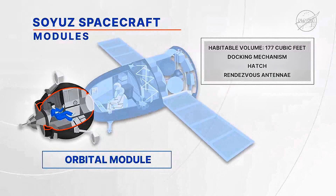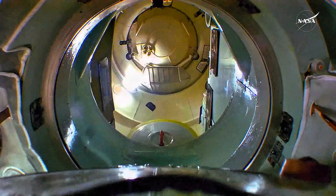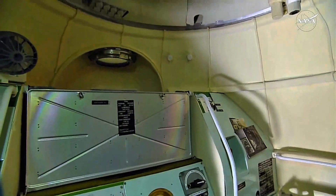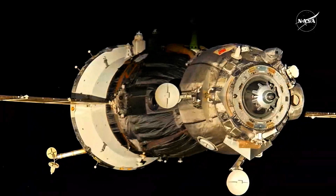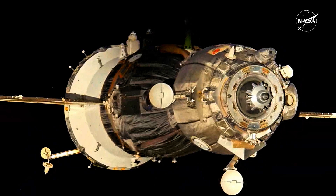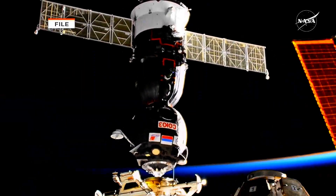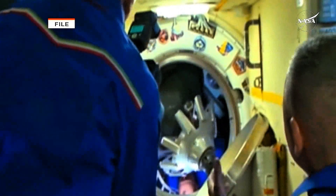The orbital module at the top is 9.8 feet long. It connects to the descent module via a pressurized hatch. This is where the crew has a small amount of room to move around following launch during the flight to the space station. It has a docking mechanism, hatch, and rendezvous antennas located at the front end. The docking mechanism is used to dock with the space station and the hatch allows entry into the orbiting complex.